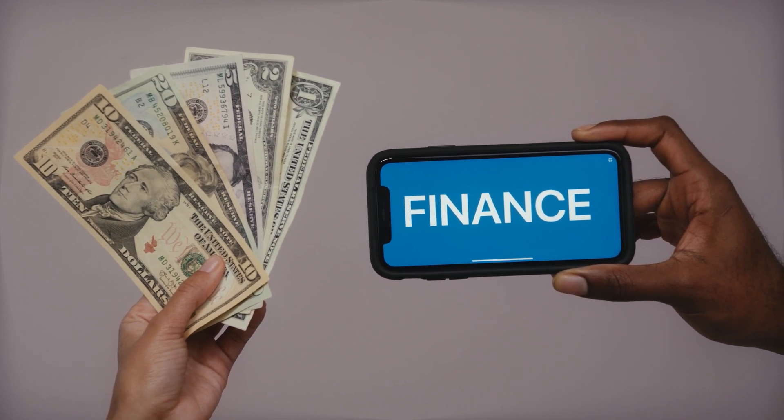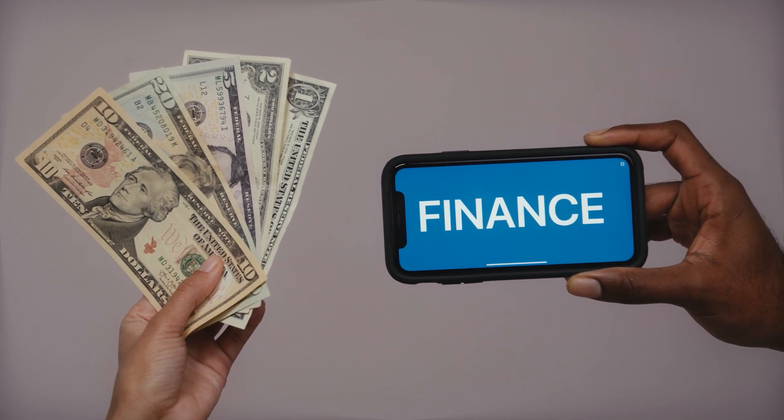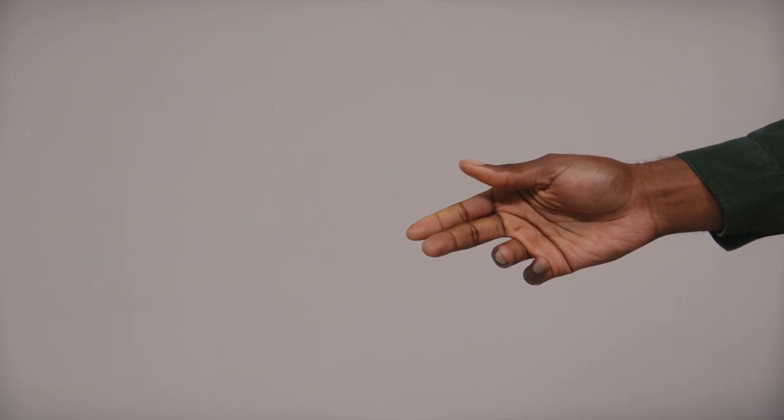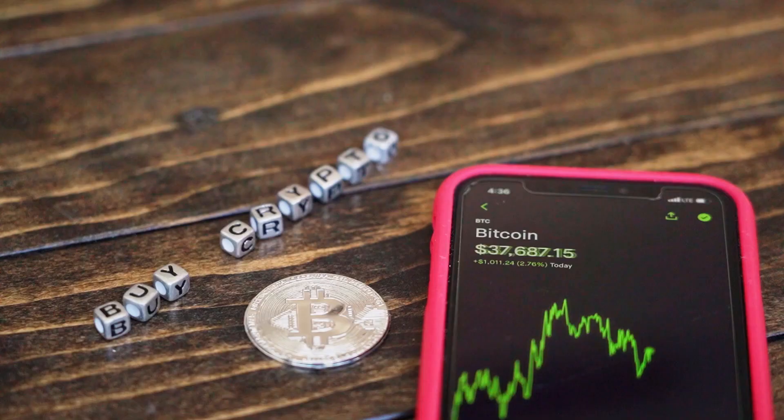The CRO coin initiated this remarkable rally when the price gave a breakout from the cup and handle pattern. The rally made a high around four dollars before entering into a retracement phase. Furthermore, on November 14th, the coin provided another excellent opportunity for crypto traders when the price breached the previous swing high resistance.